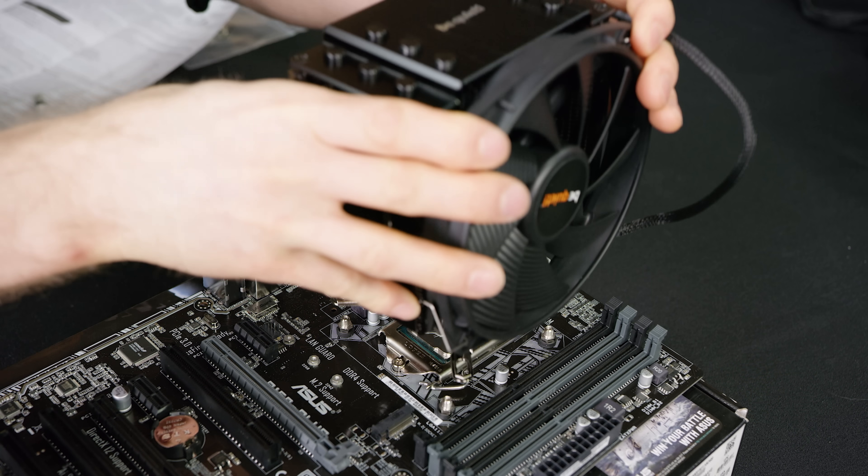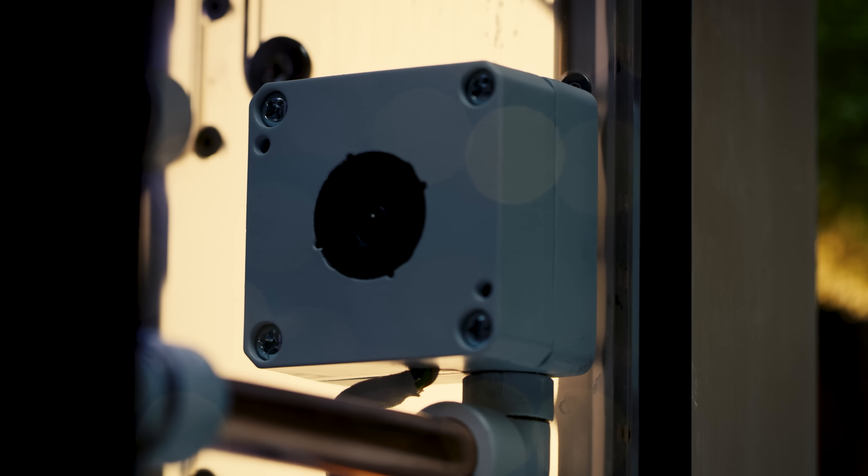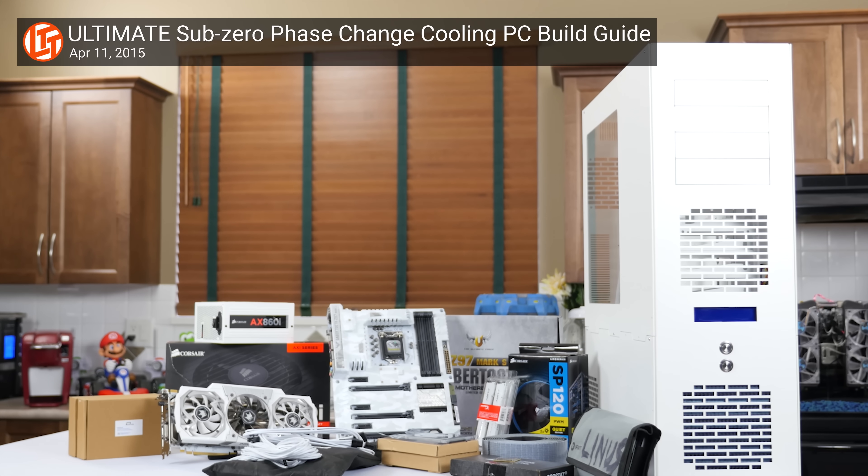On top of that, computer cooling products are designed for continuous active heat exchange. Heat pipes, water pumps, and fans operate the entire time your computer is powered on to draw heat away from components and dispel it into open space. Contrast that with a fridge, which relies on insulation to keep heat from getting in and a compressor that's not designed to be running all the time.